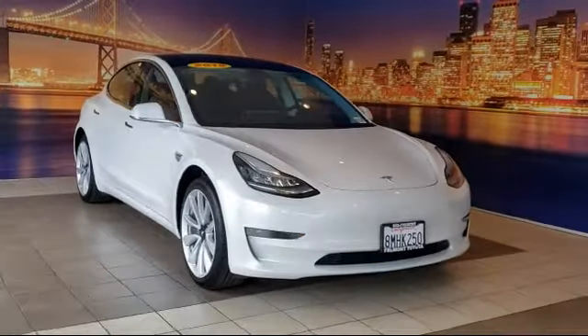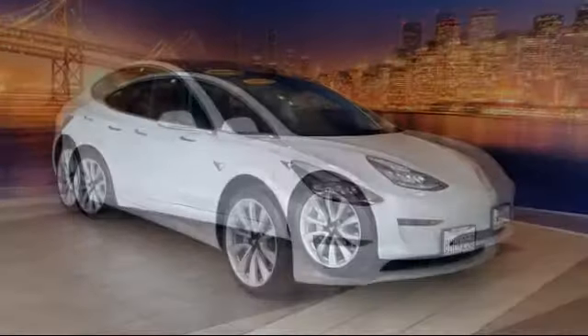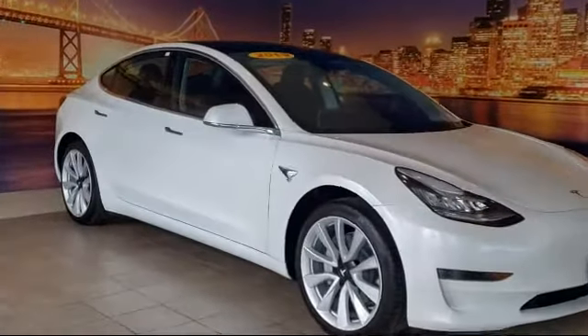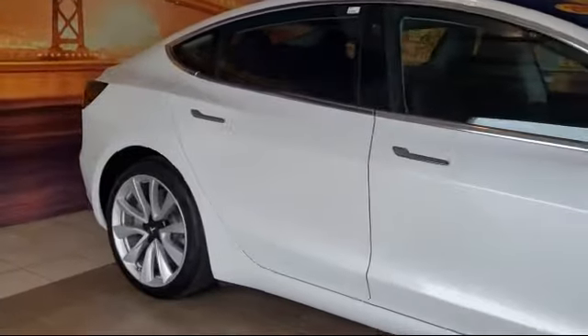It comes equipped with steering wheel controls, auto high beam headlamp control, alloy wheels, rear view camera, keyless entry, tire pressure monitoring system, and navigation.